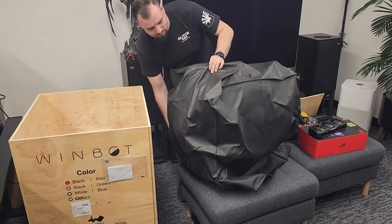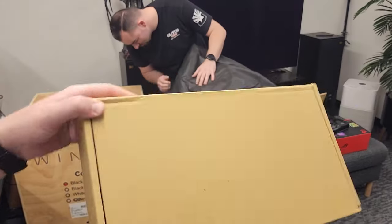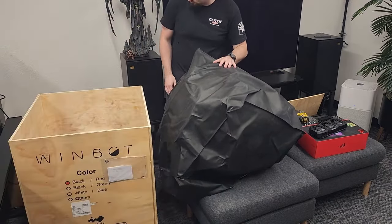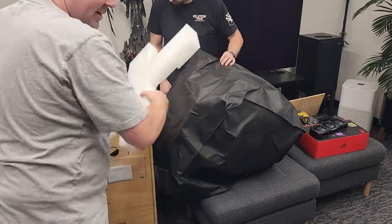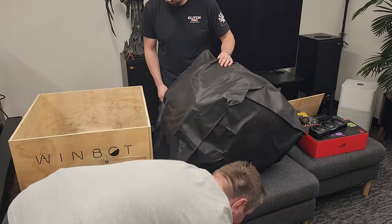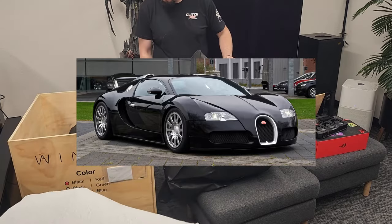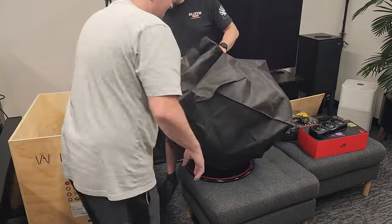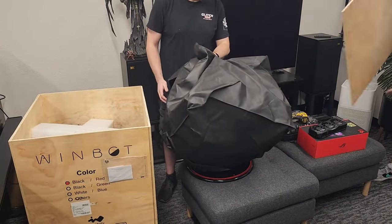Off camera we lifted it out of the box and I forgot to record. There was also another box inside. We're going to throw all this packaging back in the box — maybe 20 years from now this will be worth a million dollars, like a Bugatti Veyron in a box. And then the piece of wood goes back on top.